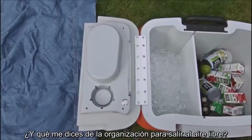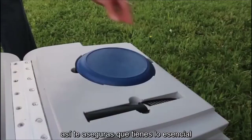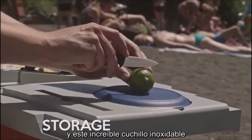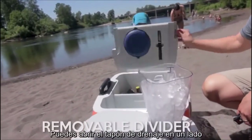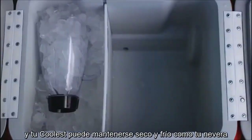And what about getting organized to go out in the first place? The Coolest helps out almost like a picnic basket, to make sure you always have a few key essentials with built-in storage for reusable plates and cutting boards, and this awesome rust-proof ceramic knife. Plus, the removable divider gives you a whole new level of flexible packing options. You can pull the drain plug on one side, and your Coolest can stay dry and cool just like your refrigerator.